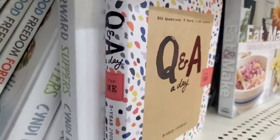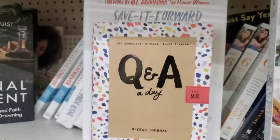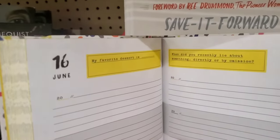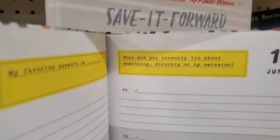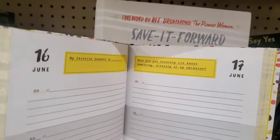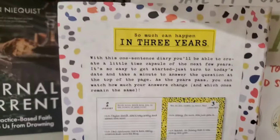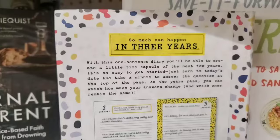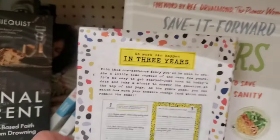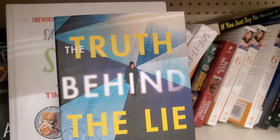I am very psyched about this — it's the Q&A for Me three-year journal. Look at those beautiful colors. It has 1,095 answers over three years, 365 questions. Some examples: 'My favorite dessert is...' and 'When did you recently lie about something directly or by omission?' — that's really in depth! So much can happen in three years, and with this one-sentence diary you can create a little time capsule of the next few years. The cover is just so nice — a really awesome gift.